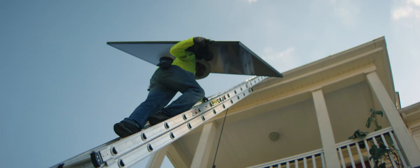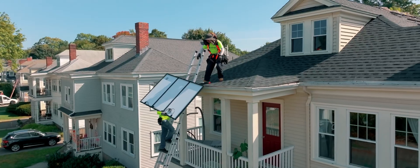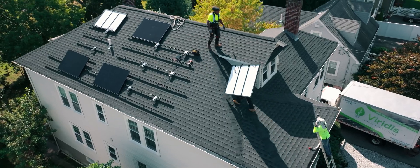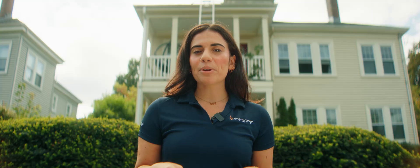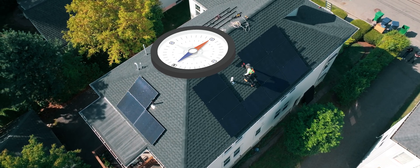Next up is the very exciting part: actually getting the solar panels up onto those mounting systems. Each panel gets carefully positioned, connected to its optimizer, and bolted onto that racking system, making sure it's safe and secure. The 18 solar panels will be split between the east, south, and west-facing parts of my roof.